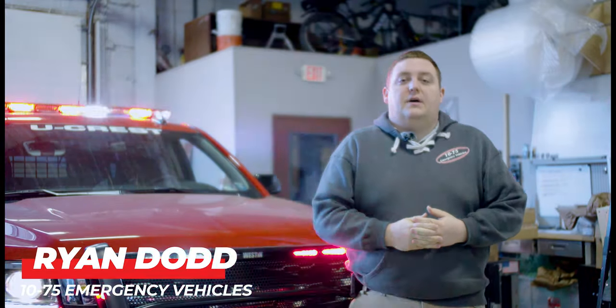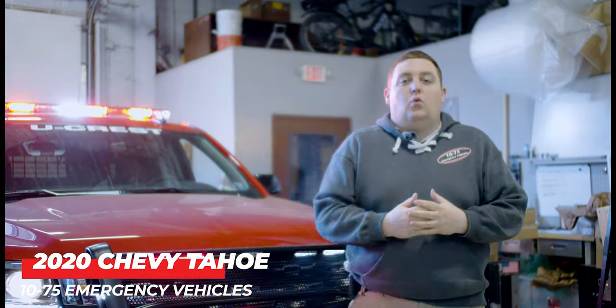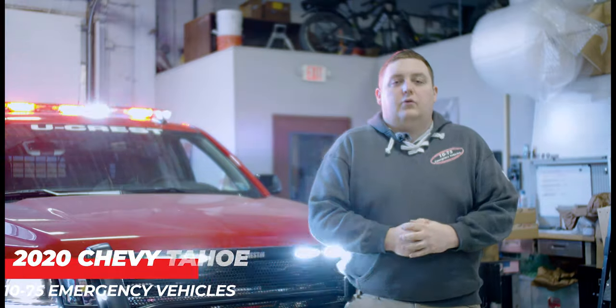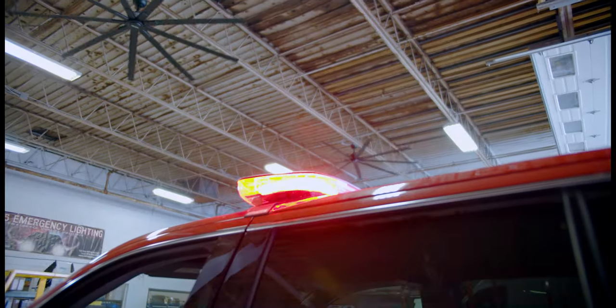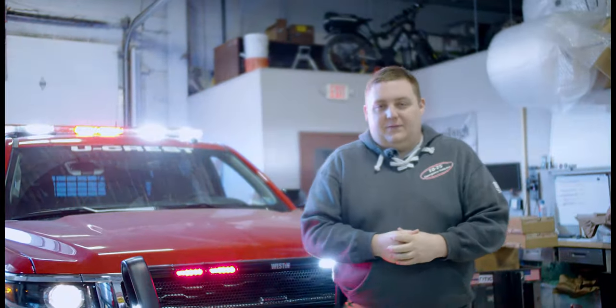How are you doing? It's Ryan with 1075 Emergency Vehicles. Come check out this week's build showcase of this 2020 Chevy Tahoe for the Ucrest Fire District.